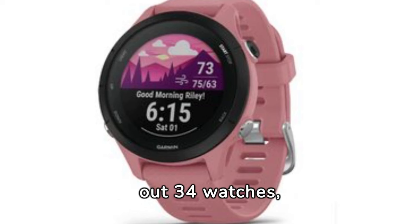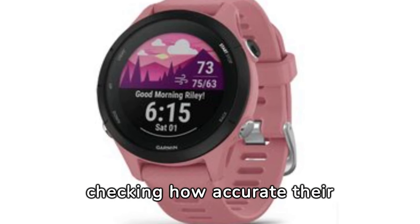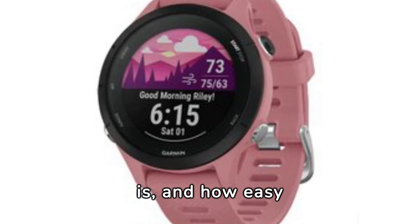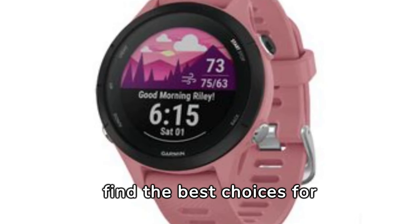Over time, we've tried out 34 watches, checking how accurate their heart rate readings are, how reliable their GPS is, and how easy they are to use — all to find the best choices for runners.